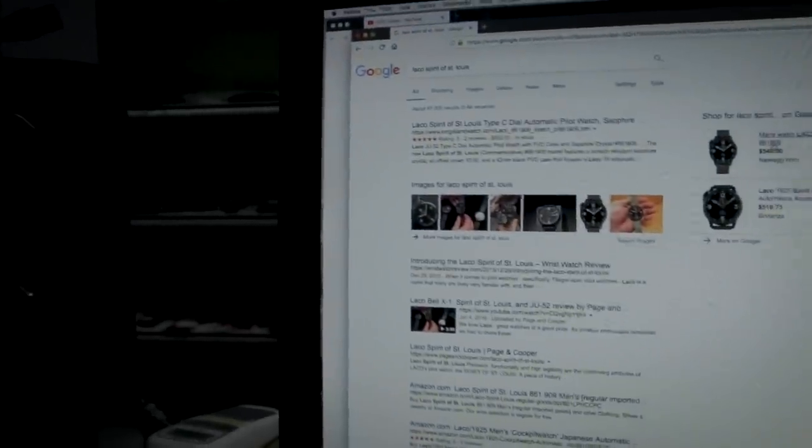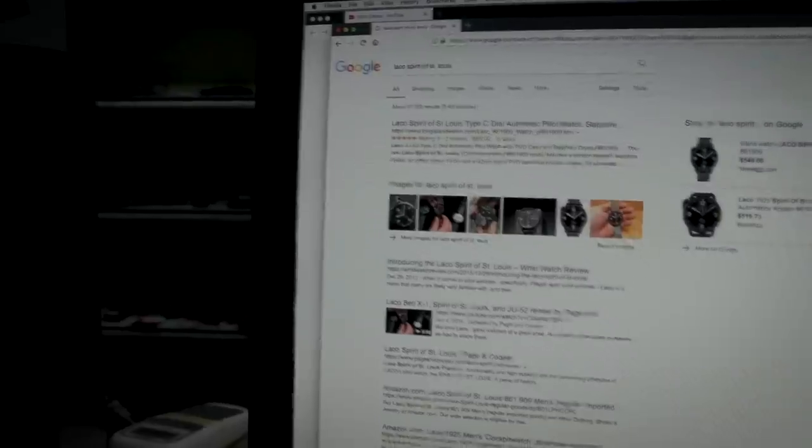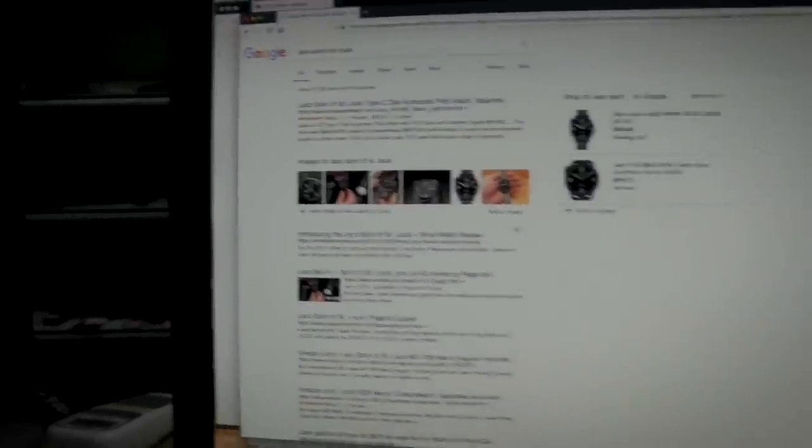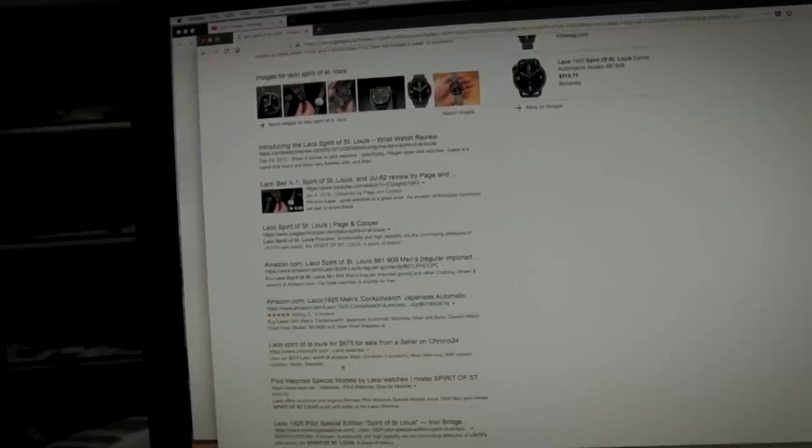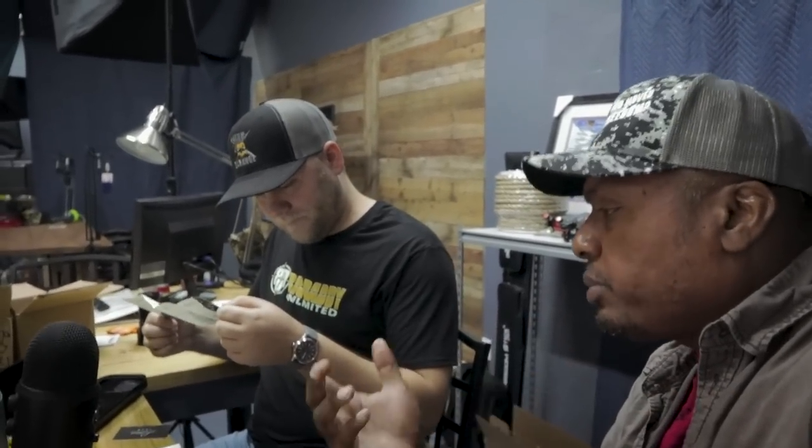There are lots of different things here. Newegg is selling it for $549. Here's another place selling it for $519. I've seen videos on Laco before. Chrono 24 is selling it for $675 — their whole page is in German though so I can't read it. I've never had a German watch.